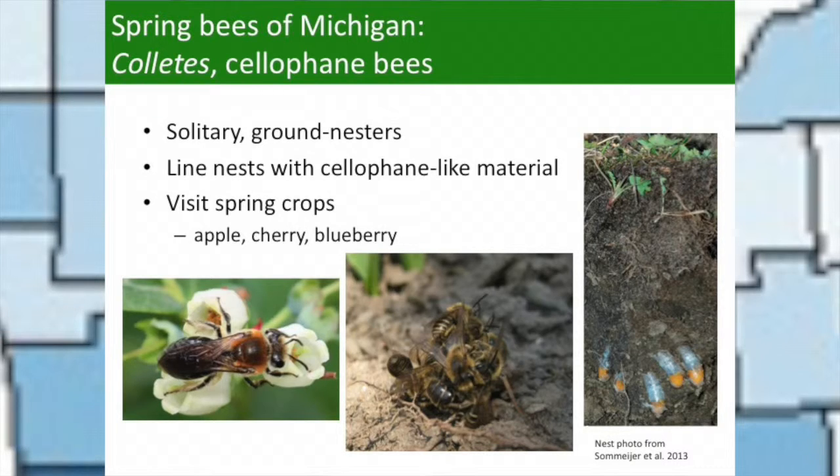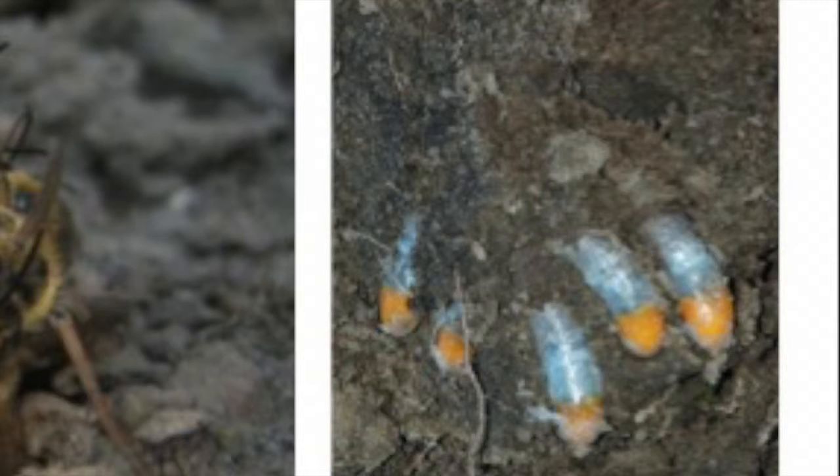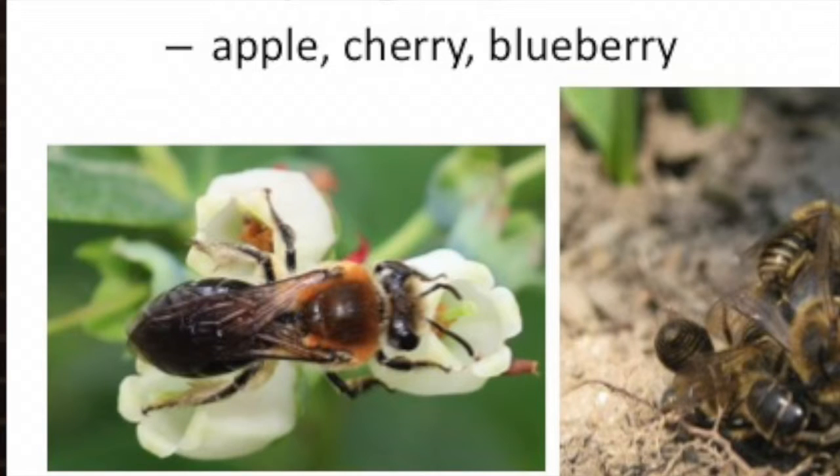We have a few species of cellophane bees in Michigan as well. These are also solitary ground nesters. The photograph here shows some of those nest cells that have been excavated — you can see the cellophane covering they use to waterproof the outside of the nest, with yellow pollen inside and an egg on it. One of the species we've been looking at quite intently is a colletid species that contributes to blueberry pollination, found up in Muskegon County north of Holland.